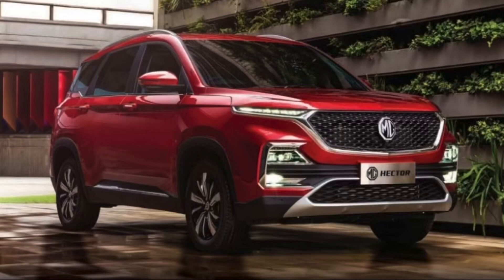This is the normal MG Hector. This is the front design of the car — it looks quite elegant and cool. The car has a stance of itself, but the wheels look small; they should be at least 18 inches for a car of this size. After all, the car looks good. There is nothing that disappoints from the front design; all LED units look quite good.